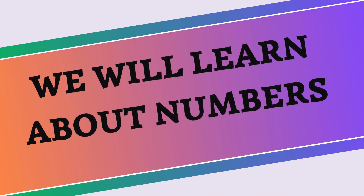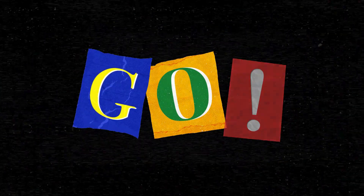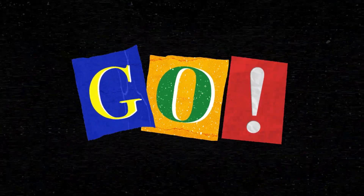Hi friends, today we will learn about numbers. Are you ready? So let's go. Zero.